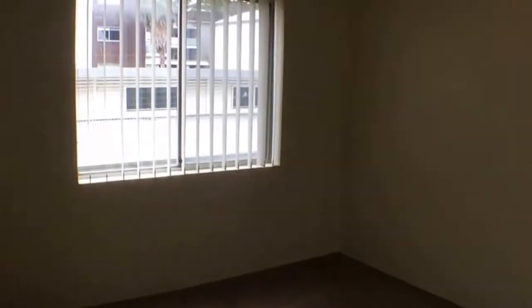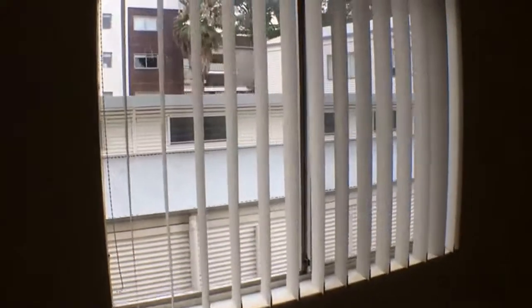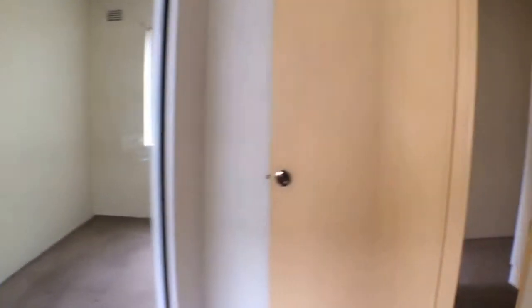Heading into the main bedroom — you can see there's beautiful natural light coming through. As we come to this corner and take a look back, you'll note there's another built-in wardrobe, so there's plenty of storage throughout, which is great and very convenient.